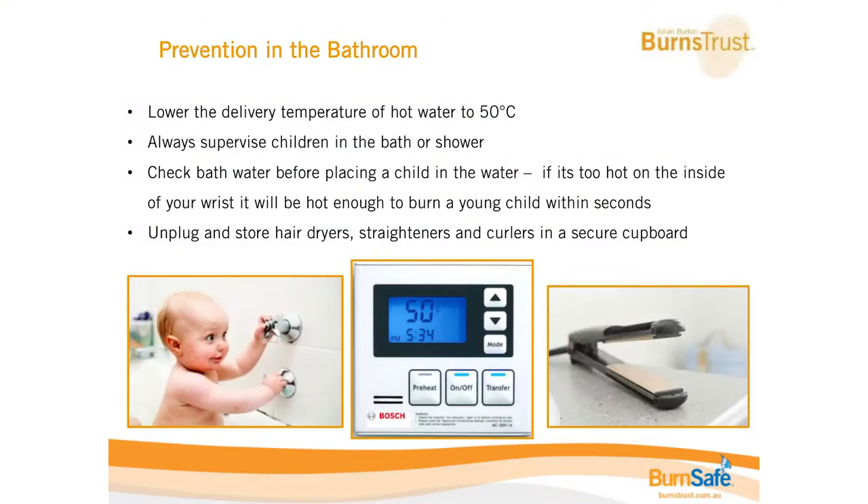Moving on to another high-risk area — the bathroom. One of the quickest and easiest ways to reduce scald burns is by reducing the temperature of the hot water delivered through the taps. It needs to be at 50 degrees Celsius. At 50 degrees it will take about a minute for a burn to occur. Raising it just 5 degrees takes that down to 10 seconds. Raise it again to 60 degrees and that will be an instant scald burn. So reducing from 60 to 50 degrees has a huge impact.